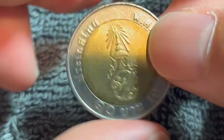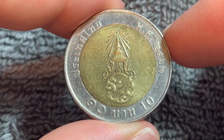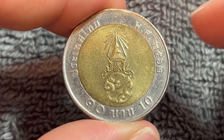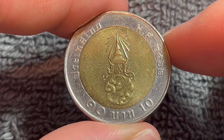Interestingly enough, these coins were actually minted at the Korea Minting and Security Printing Corporation in Daejeon, South Korea. Now, the mintage figures show that the year 2019 has a mintage of 272,150,100.